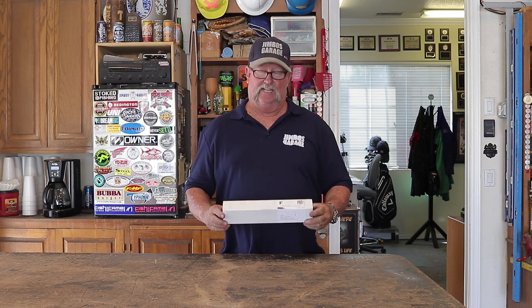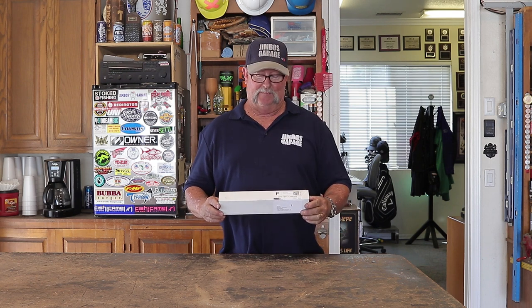Good afternoon everyone, welcome back to Jimbo's garage. Well, check it out — I got a little surprise in the mail today. This is the well-sought-after Jimmy Duresta ice pick.